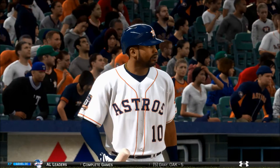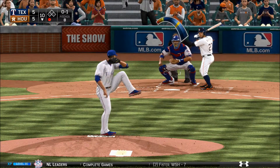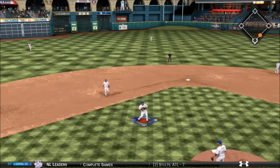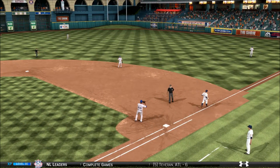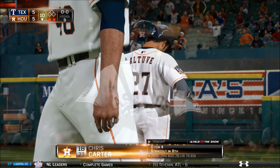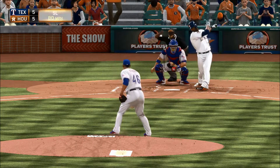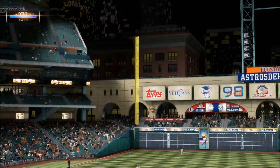Two now — the right-hander deals on one and two — swing and a miss, and that'll get a groan from the home supporters here, one away. Now the pitch — swing and a high chopper, throw on to Fielder for out number two. Here comes the one-two and he strikes him out to retire the side, so we'll play at least one more.